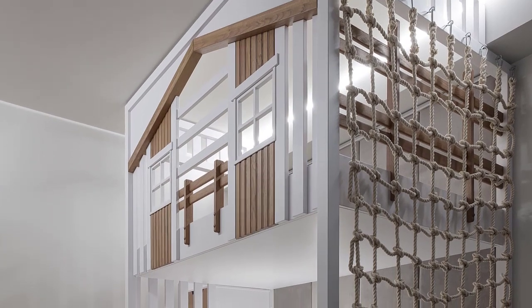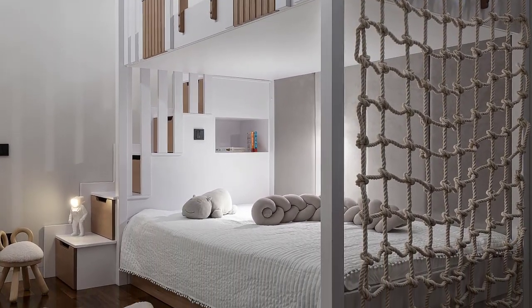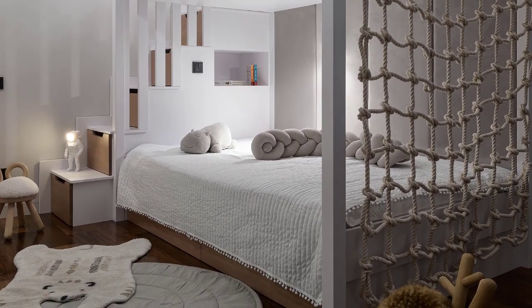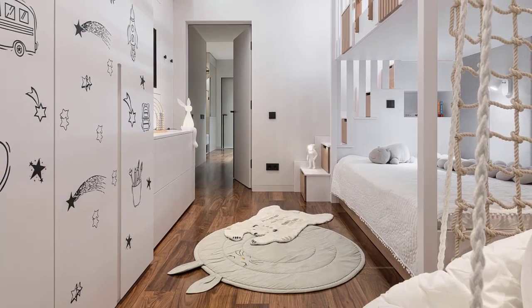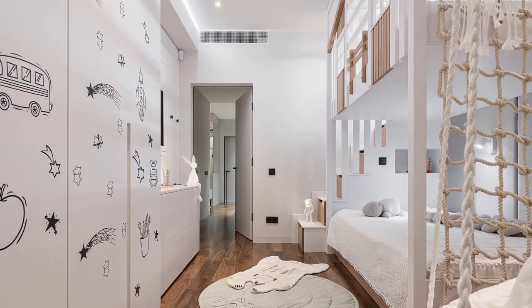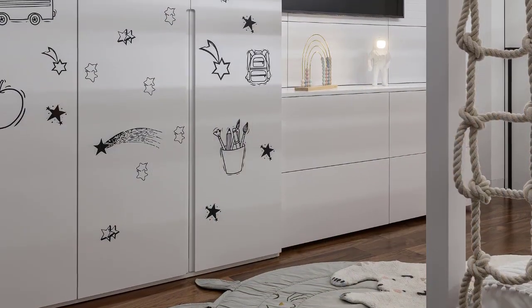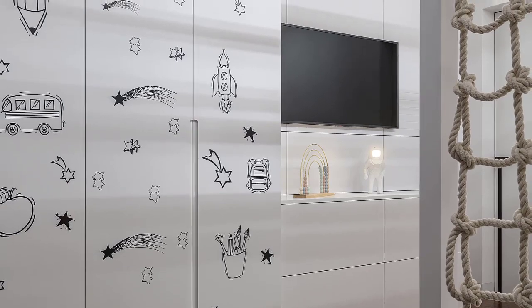On one end of the bed is a rope climbing net. The wall opposite the bedroom is filled with closets, and simple line drawings add a decorative touch to the otherwise minimalist wardrobe doors. Adjacent to the closets are further storage cabinets and a wall-mounted TV.